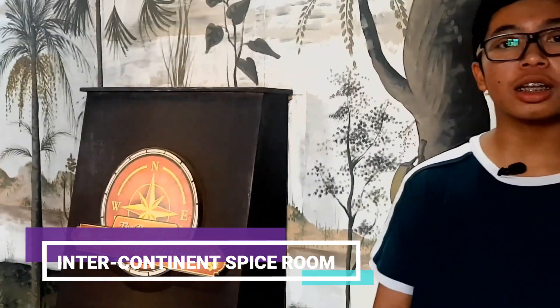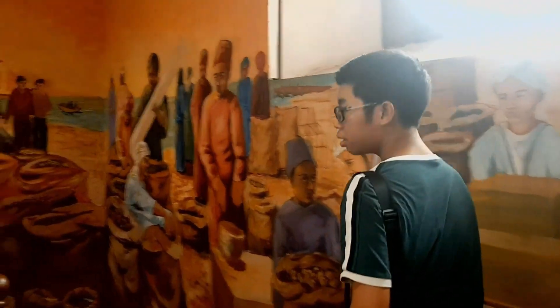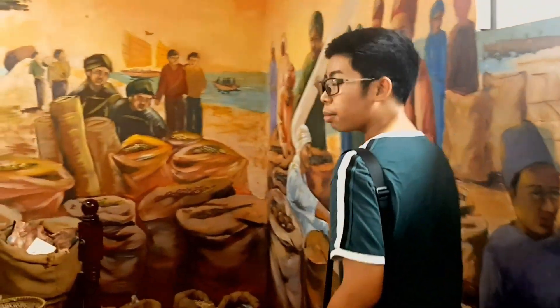In this exhibition hall, they built a specific room named Room of Intercontinental Spice. If you come here, you can see a lot of spices, such as hazelnut, sardines, cinnamon, and many others.